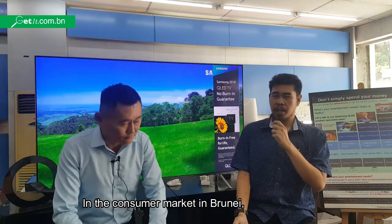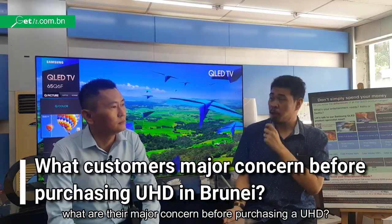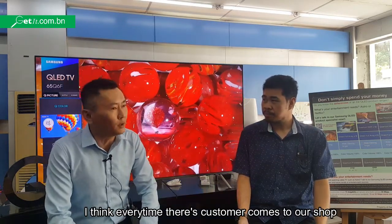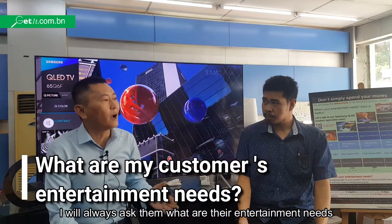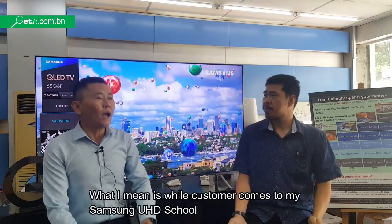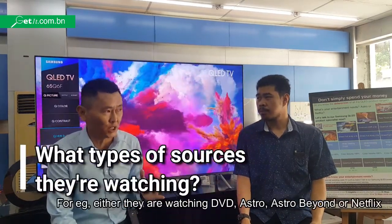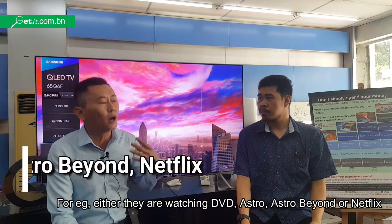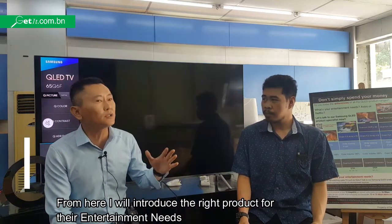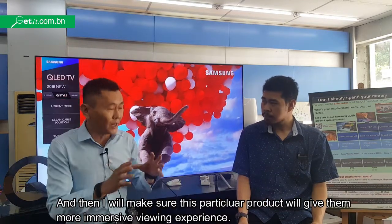Also, in the consumer market in Dubai, what are your main concerns before buying a UHD TV? I think every time a customer comes to our shop, I will always ask them about their entertainment needs. What I mean is, when customers come to my Samsung UHD school, I will try to find out what type of source they are watching — for example, whether they are watching DVD, Astro, Astro Beyond, or Netflix. From here, I will introduce the correct products based on their entertainment needs.